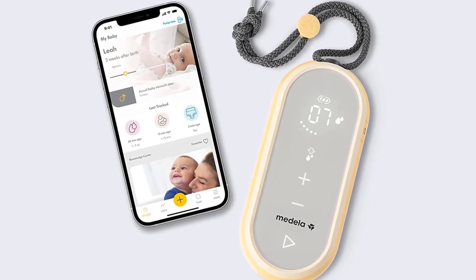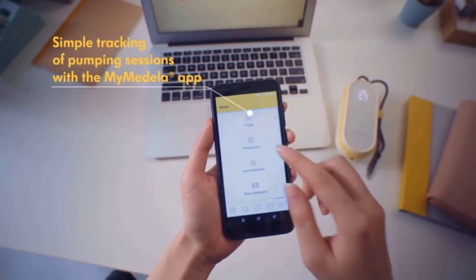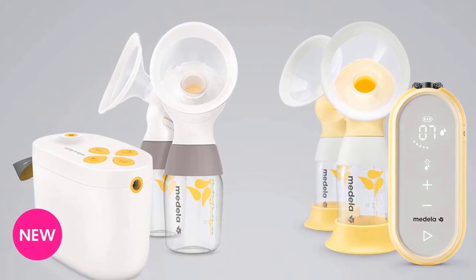A rechargeable lithium-ion battery, USB charging cable, and Bluetooth connectivity to the Medela Family app provides convenient pump operation. The battery lasts up to two hours, making it easy to be out and about. It also comes with a USB charging cable, great for using in the car and other places where you might not have access to a regular outlet.